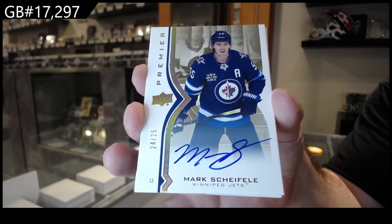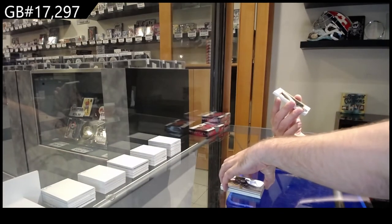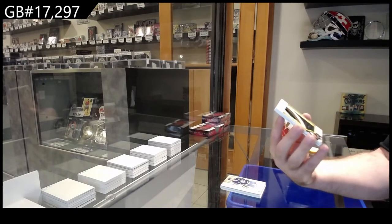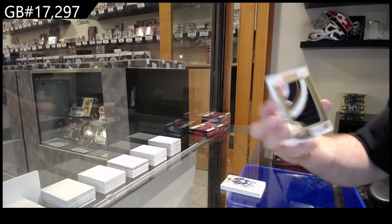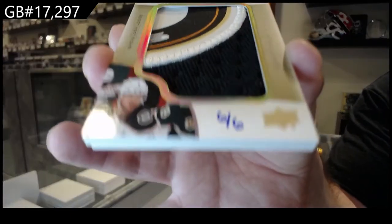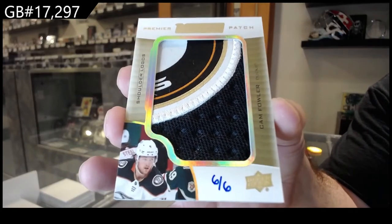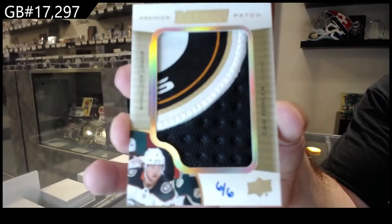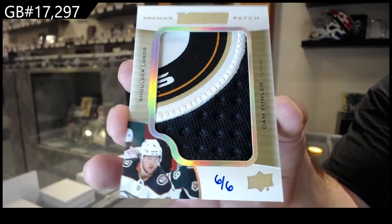Out of 25 — Shifley! Holy awesomeness. A pack numbered six of six — shoulder logos, Cam Fowler. Fowler shoulder logos.